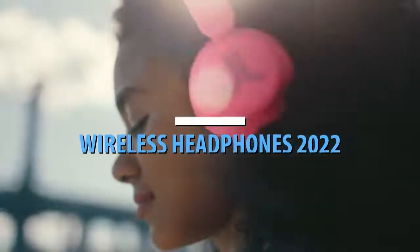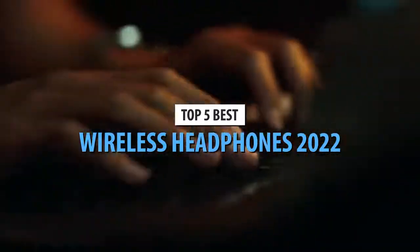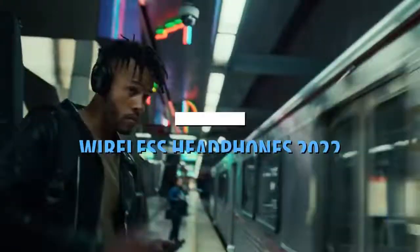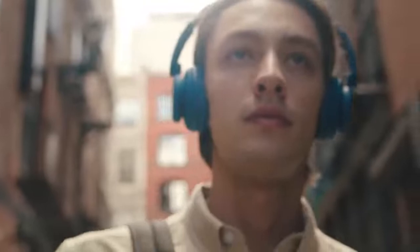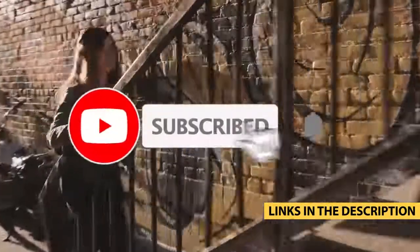What's up guys, today's video is on the top 5 best wireless headphones in 2022. Through extensive research and testing, I've put together a list of options that'll meet the needs of different types of buyers. So whether it's price, performance, or a particular use, we've got you covered. For more information on the products, I've included links in the description box down below, which are updated for the best prices.